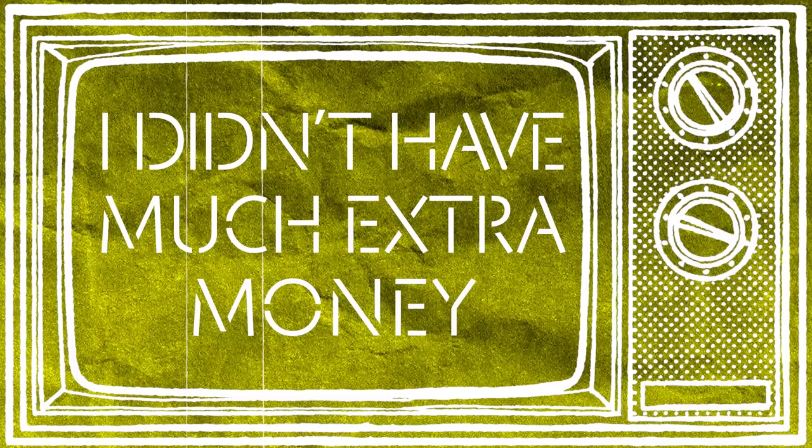I first started on the trajectory that I'm on because I studied abroad in France when I was in college. For about half a year I was living in the south of France in Aix-en-Provence, but I didn't have much extra money to buy art supplies. So I went into the art store and tried to pick the most affordable item that I could, and I found a stack of construction paper that was probably like two dollars.